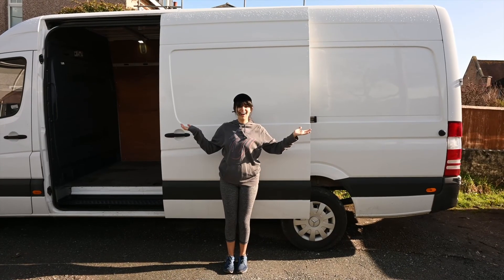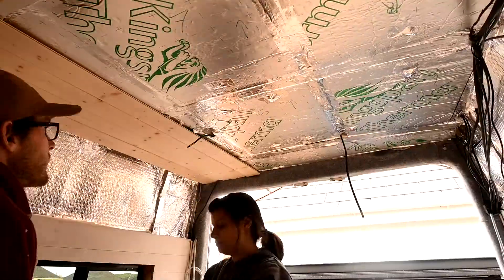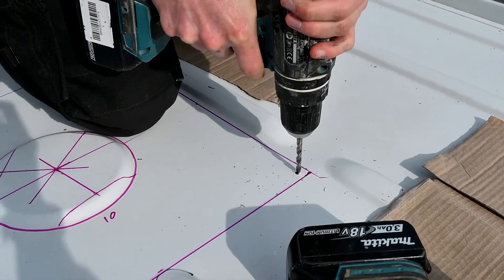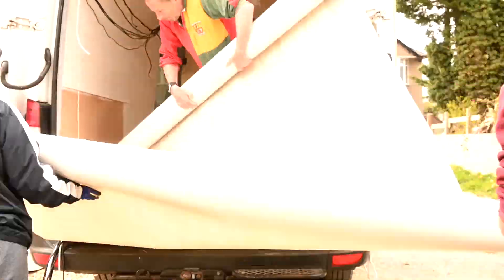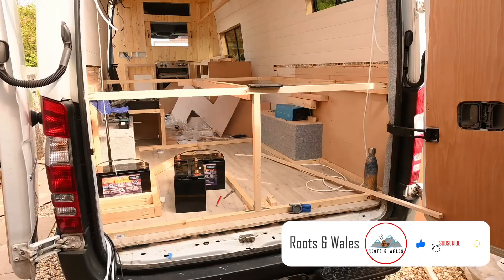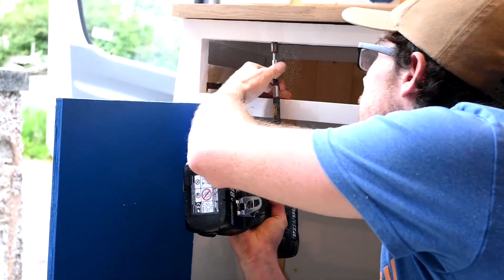Hey guys, welcome back. If you're new here, we're Sean and Michelle. In February this year, we bought a long-wheelbase Mercedes Sprinter and turned it into the perfect camper van for us. It was a lot for our family — a lot of highs and a lot of lows. We finally finished it four months later. The first thing we did, we took it on a two-week road trip around Wales!